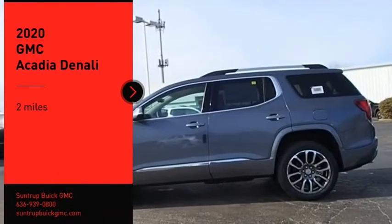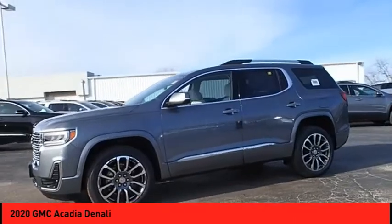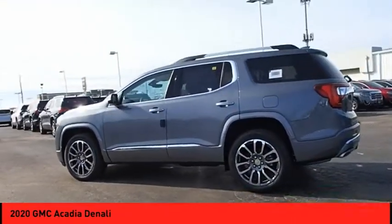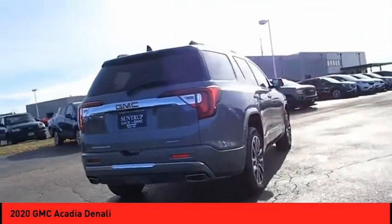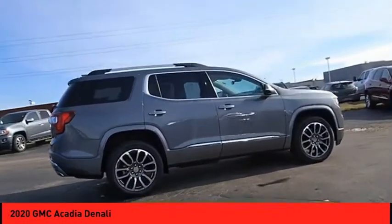Take a ride in the 2020 Acadia. The GMC Acadia has great capability coupled with exceptional safety, offering better highway fuel economy than any other eight passenger SUV, advanced technology and thoughtful ergonomics. The Acadia is a premium utility that rejects compromise.